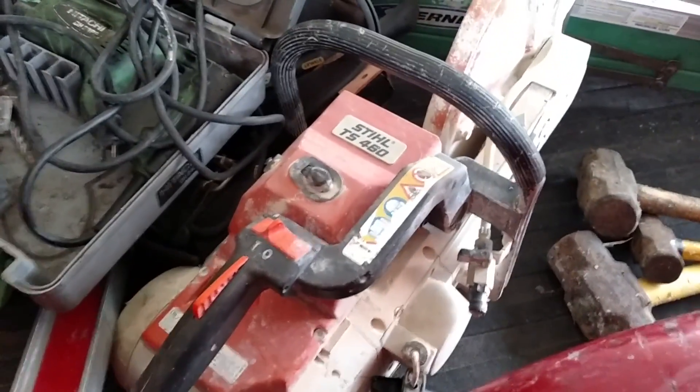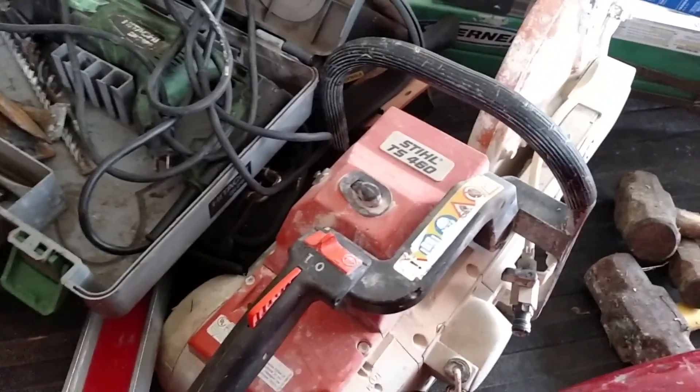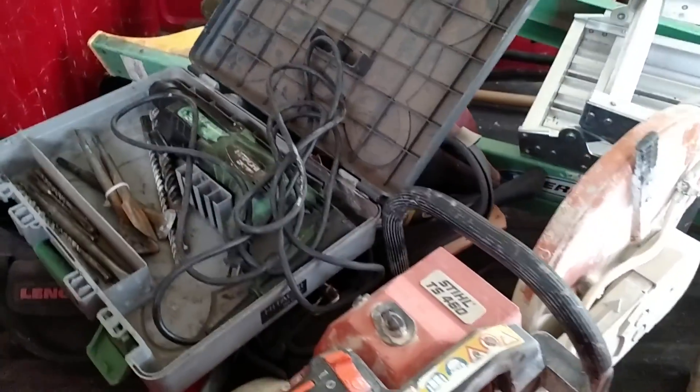This is the Stihl TS-460 — we'll try to do a little review of that and show you what we can get done after that. Stand by for more.